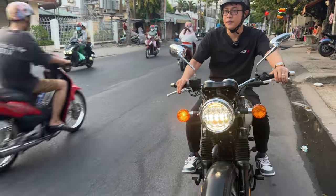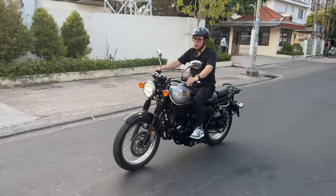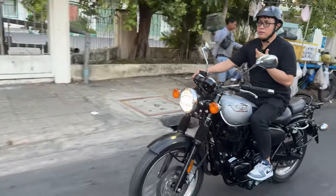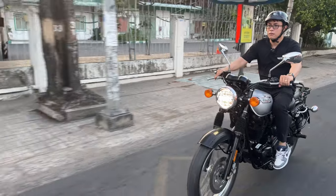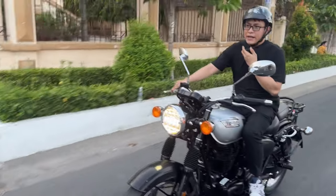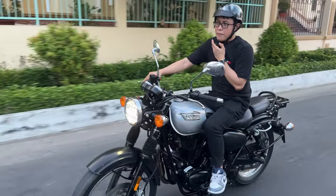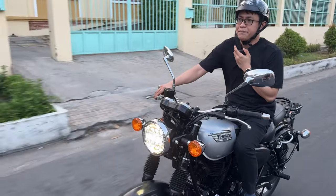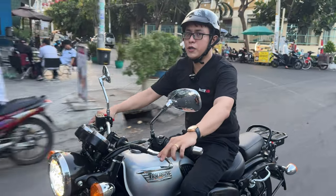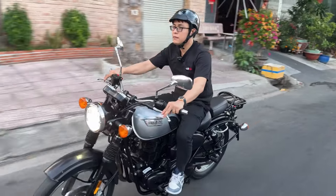Qua đường, mọi người cho em qua đường nè. Ngồi rất là đã luôn, cực kỳ thoải mái luôn. Nhẹ lắm, cảm giác đi con này nó nhẹ, nó sướng hơn CP300 nhiều luôn. Còn XSR là không có cửa luôn. Anh em nào đã đi con này rồi thì anh em biết nha. Đây là Benelli 400 nha anh em.